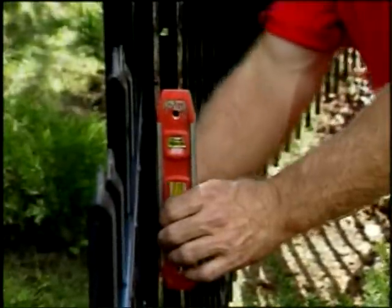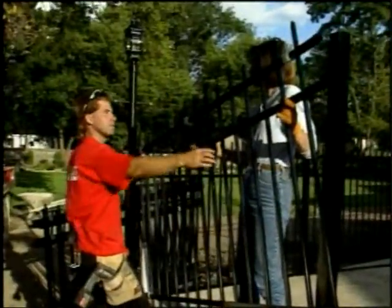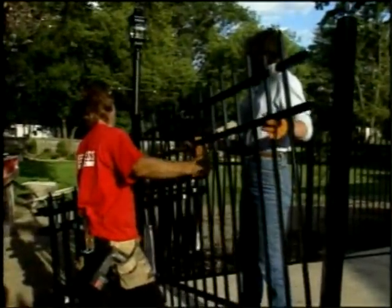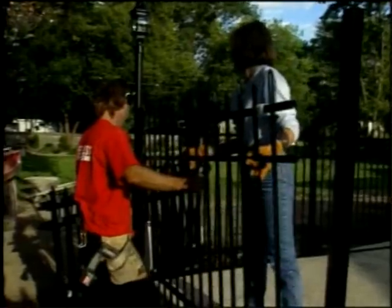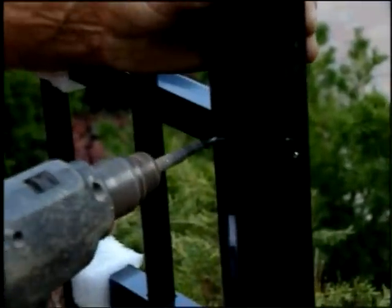As we install each post and section of fencing, we use a level to make sure the fence is both level and plumb — that means straight across as well as up and down. After we get the posts all filled with concrete, we can start putting the panels together, even while the concrete is still wet. Each fencing panel takes a total of six galvanized screws. We use galvanized screws so they don't rust or corrode. These screws are also self-tapping, which means you don't need a pre-drilled hole.